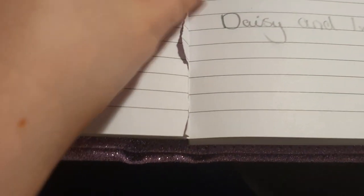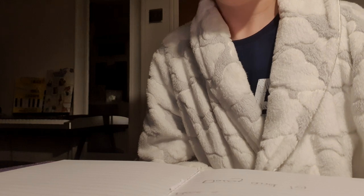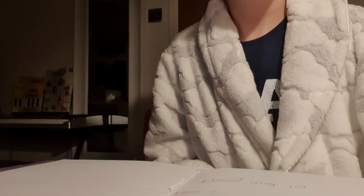I just ripped a page out of my book so it's got all the stuff on it — I need to rip that out. Thank you for watching my video. Bye!